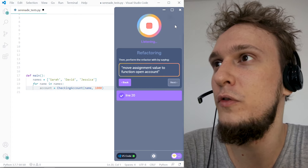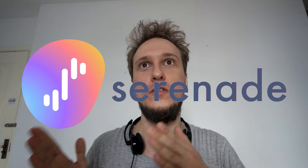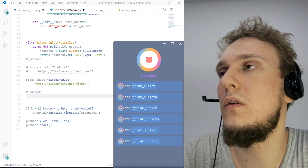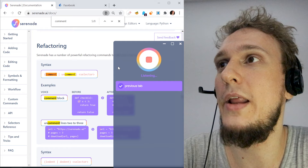Move assignment value to function open account. This is Serenade — it's a voice-to-code application. It's a little app you put on your computer and it will take input from your microphone and turn it into commands on your machine. Add variable print_outlet equals print outlet type parent type true close parent. You can also navigate your computer itself using Serenade, issuing voice commands: previous tab, next tab, close tab.